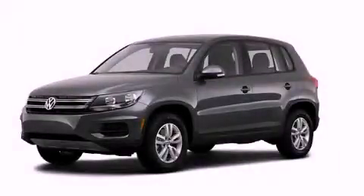This is a brand new 2012 Volkswagen Tiguan. Plenty of space for what you need.